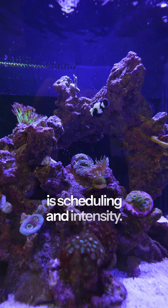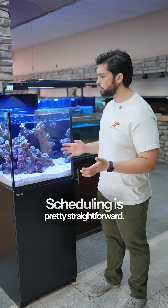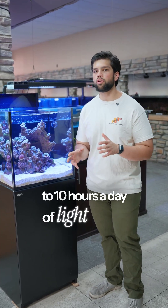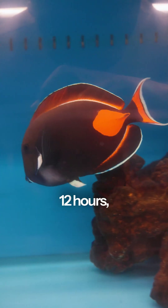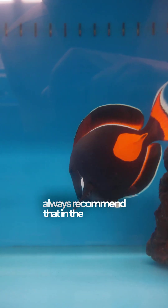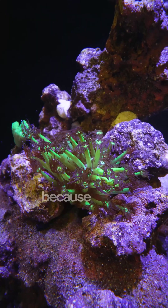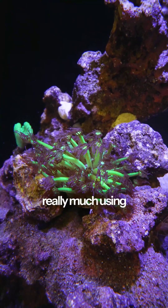The next thing is scheduling and intensity. Scheduling is pretty straightforward. I recommend giving at least eight to ten hours a day of light for the corals. You can do up to 12 hours, but I don't always recommend that in the beginning stages because you'll probably end up growing a ton of algae — you're putting energy into the tank and there's not really much using it.